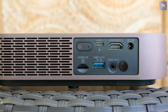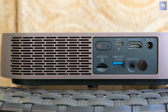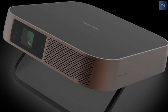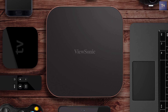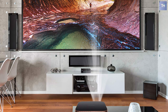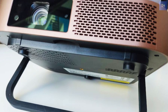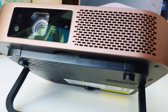Straight out of the box, all four predefined modes deliver vivid color for graphics, and more than acceptable color accuracy for three of the four modes. For HDR input, the M2 offers all the same modes as for SDR input. The four predefined modes all did a credible job with contrast, sense of three-dimensionality, and the ability to hold subtle gradations in photorealistic images.